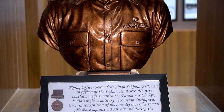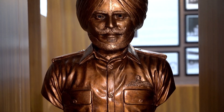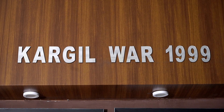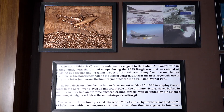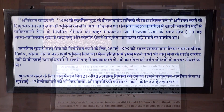The bronze statue of Flying Officer Nirmaljeet Singh Sekhon, Param Vir Chakra, from the 1971 war is the prime attraction of the museum. The museum vaults are decorated with photographs of the 1999 Kargil War, Operation Safed Sagar, also known as Operation White Sea.